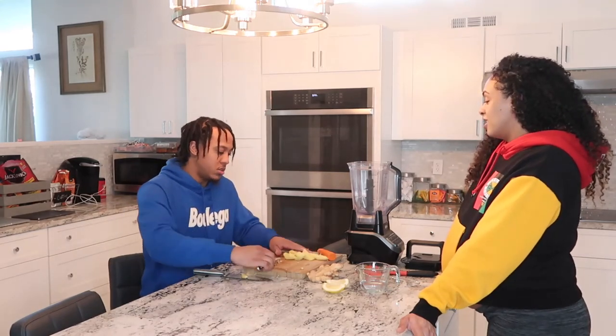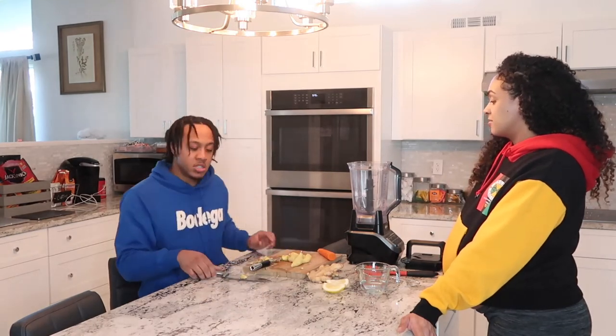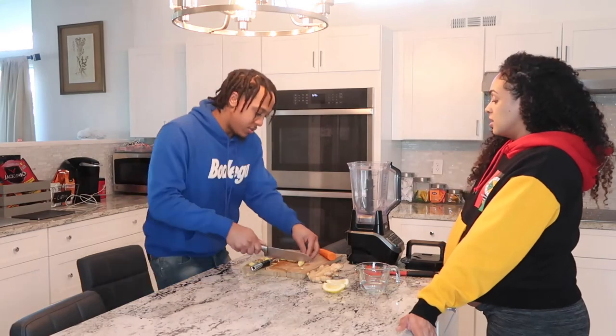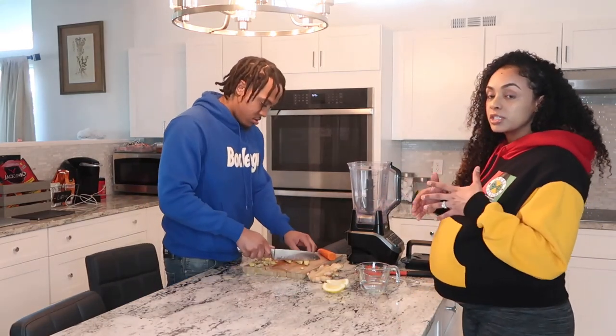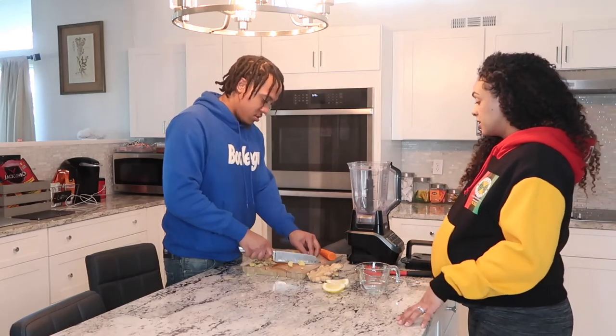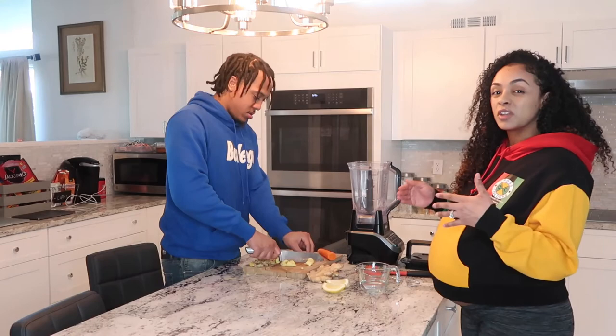We've got a nice little amount here, so we're just going to do two shots — one each. You're just going to chop it up into smaller pieces so that it can blend a little bit easier. You want to be careful of your fingers doing that.